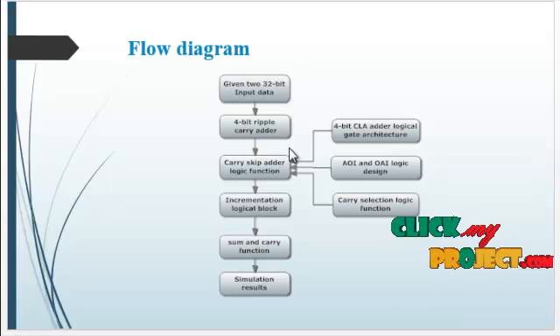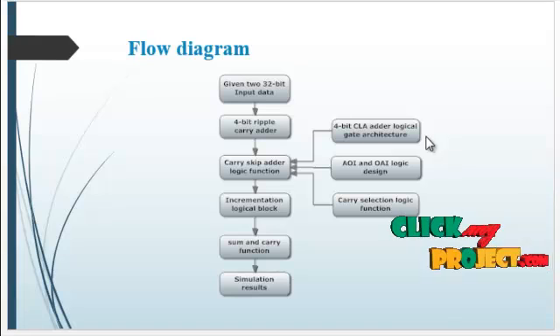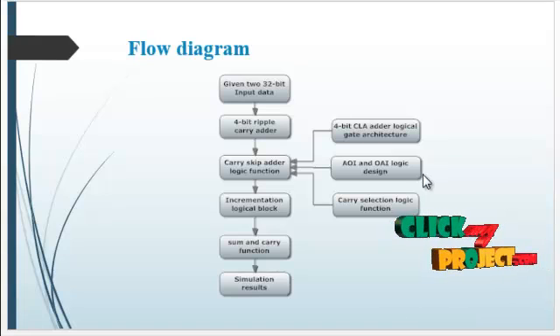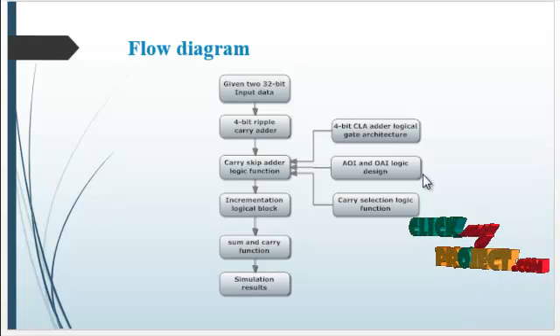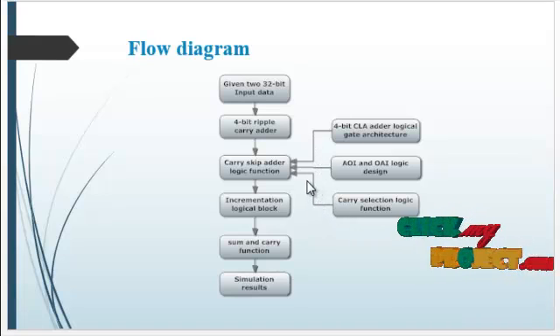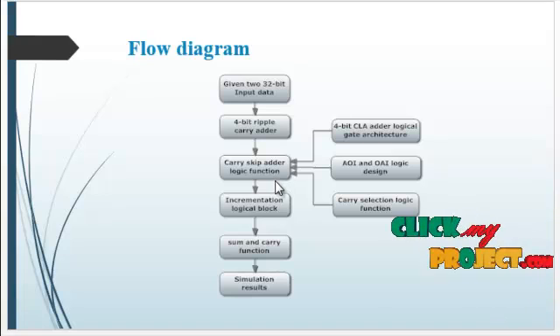After that, a carry-skip adder logic function is implemented. This function includes a 4-bit adder architecture, and AOI and OAI — that is, AND-OR-INVERT and OR-AND-INVERT — logic designs are implemented. Then, the carry selection logic function is implemented. These three together act as the carry-skip adder logic function.